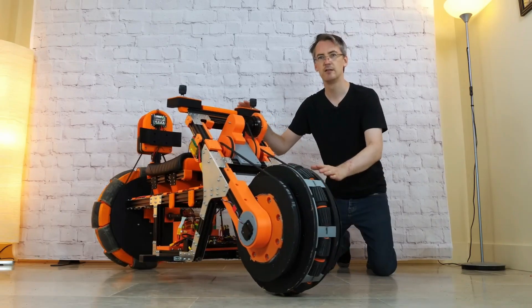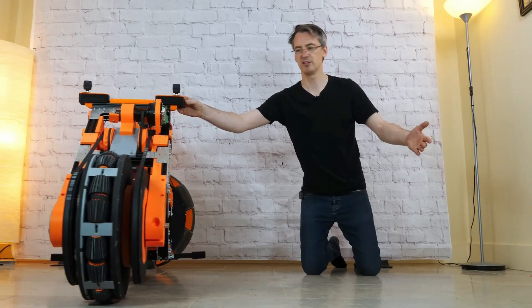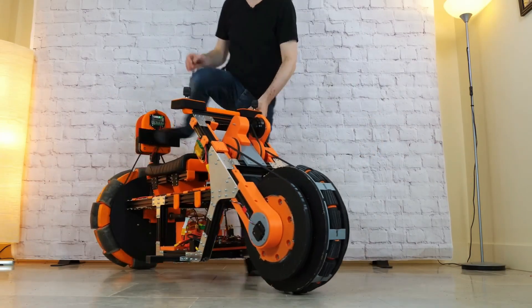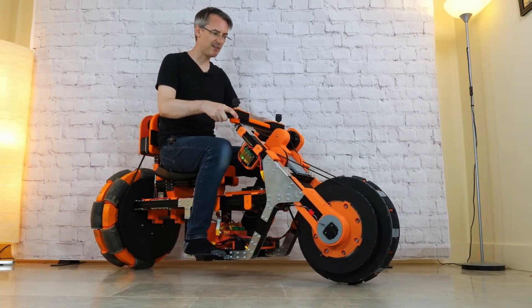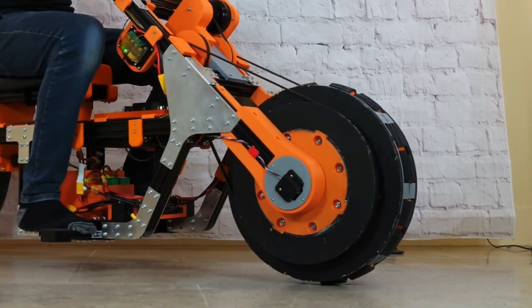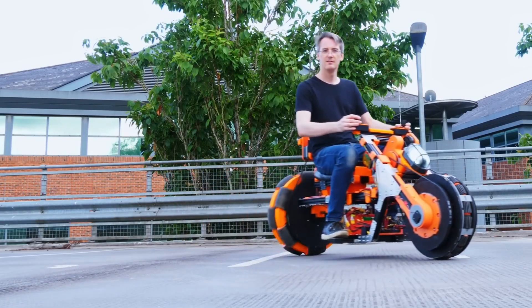James Bruton's inventive bicycle experiments, including the two-wheeled bicycle that behaves strangely and the two-omni-wheeled bike, push the boundaries of conventional vehicle dynamics with audacious design and engineering ingenuity. These custom builds challenge what we expect from two-wheeled machines by incorporating omnidirectional wheels, self-balancing mechanisms, and unconventional control systems.